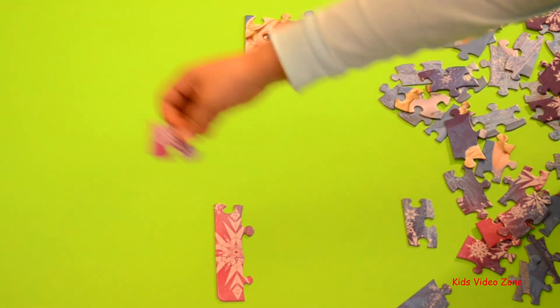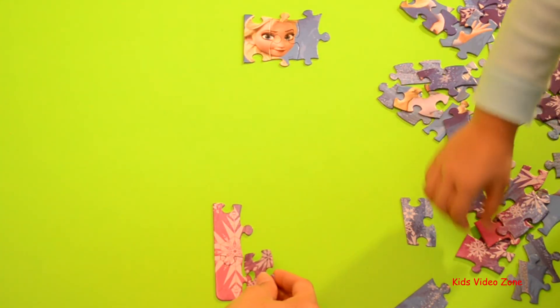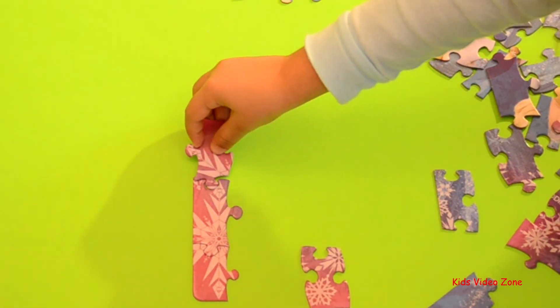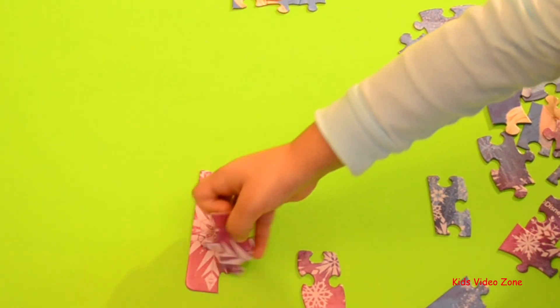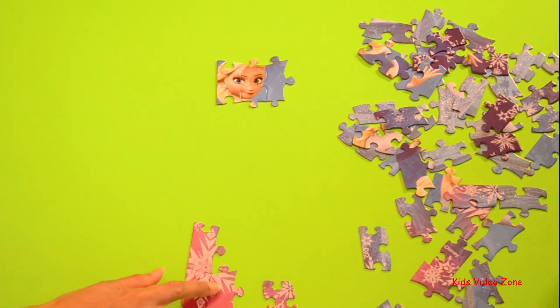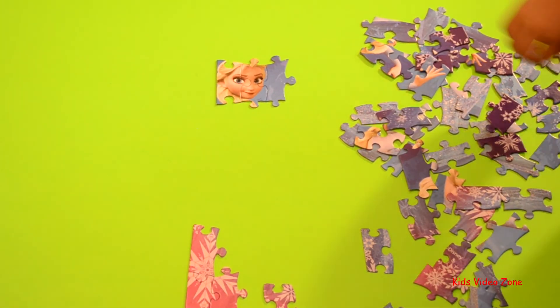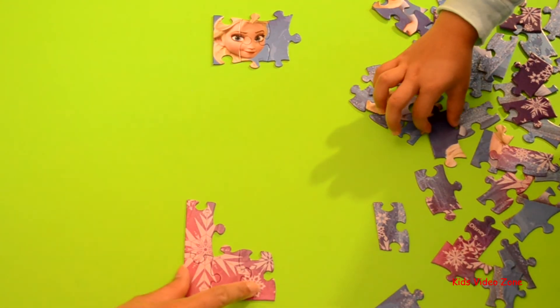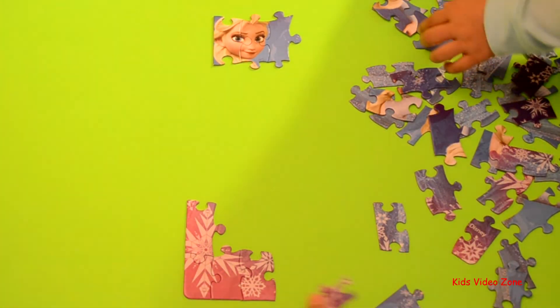Are you looking for her hair? I have another piece. You're doing so good. Where does this piece go? There you go. Good job. Why don't you try and focus on Elsa's hair a little bit more, because you're doing so good with Elsa's face. Doesn't Elsa need hair? Yeah.